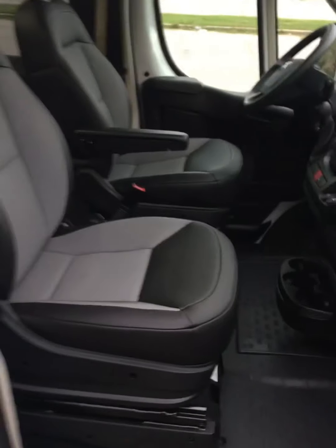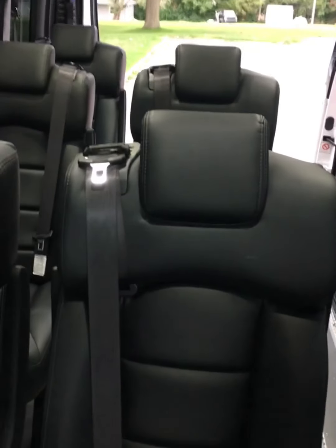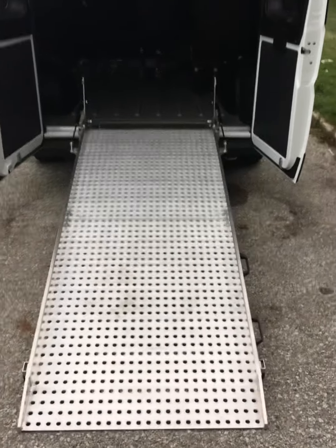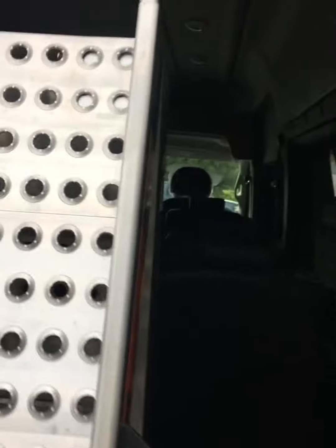This is the front passenger door and the overall setup of the van, so you can get a general idea of some of the options you'll have. There are cup holders down there. Turning to the back, you can see there's a slight drop off right there, and the driver's seat area.